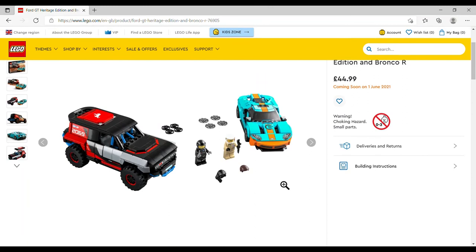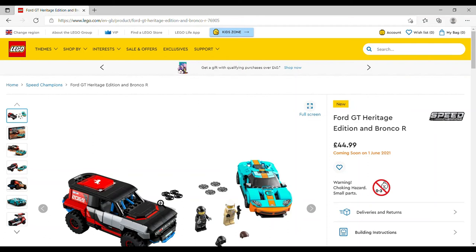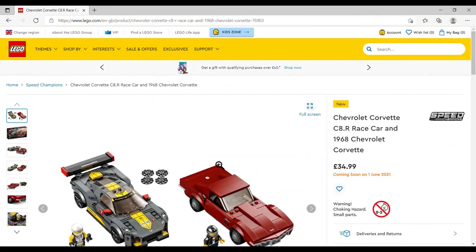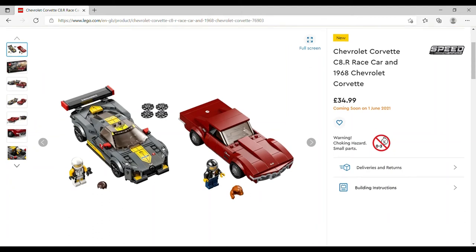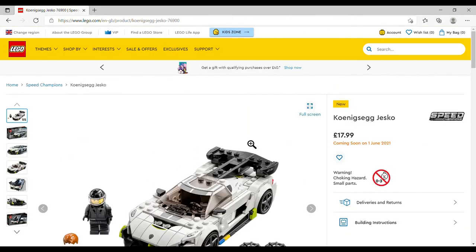The Ford GT Heritage Edition and Bronco R don't really do it for me — £44.99, set number 76905, 660 pieces. I don't like the colors on the GT Heritage Edition or the Bronco truck. There are so many themes I collect that I don't think I'll try to be complete on Speed Champions. I might get the Chevrolet Corvette C8R Race Car and 1968 Chevrolet Corvette — undecided. The race car is nice but not sure about the '68. £34.99, set number 76903, 512 pieces.